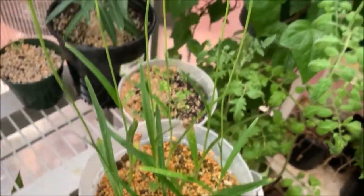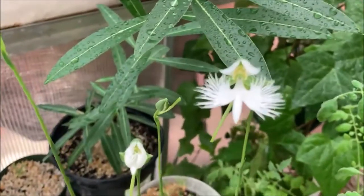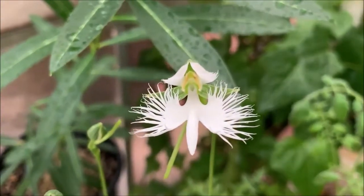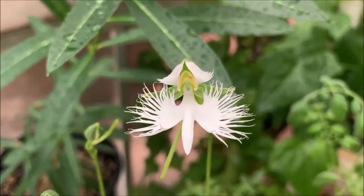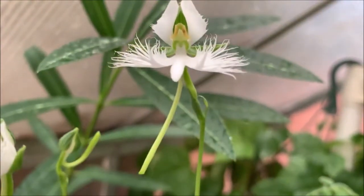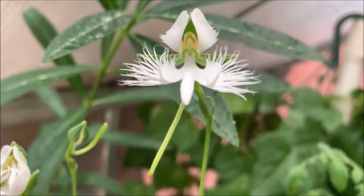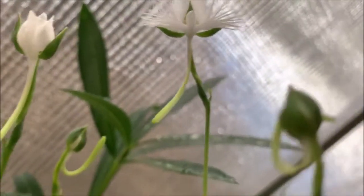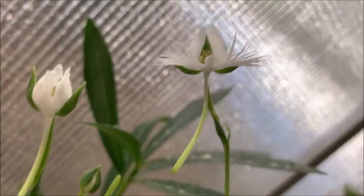As soon as they're done flowering they're gonna recede back into the soil and the corms are going to multiply, as they probably already have. I'm going to let it dry out — we'll get to that in another video. But as for now, just want to get to the blooms. It's just wow — stunning. Such a beauty, totally like a white egret in flight.